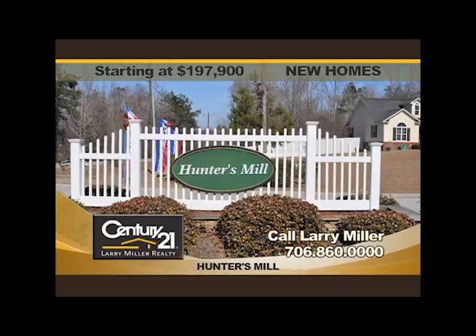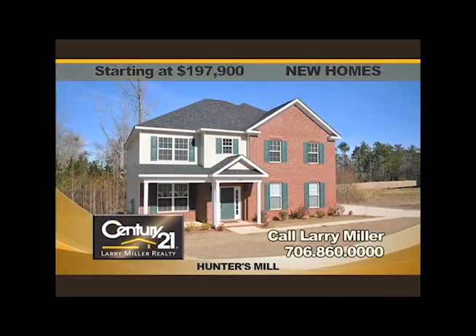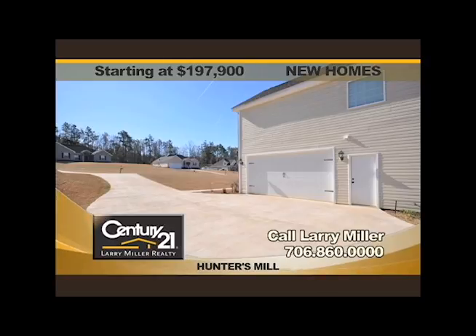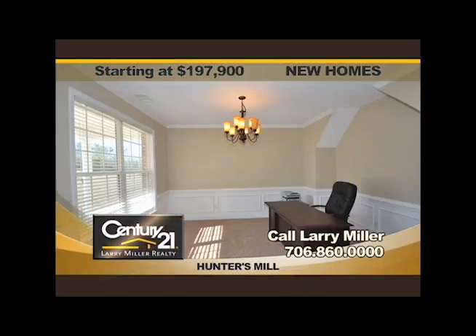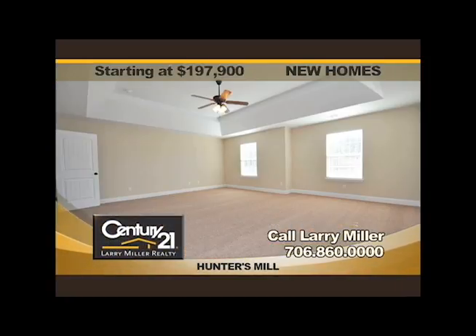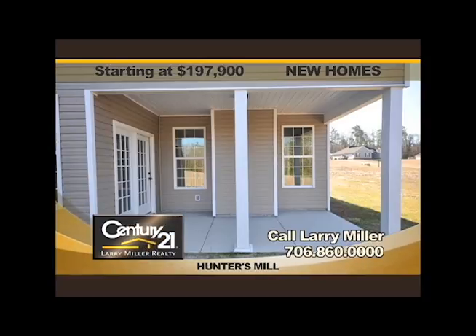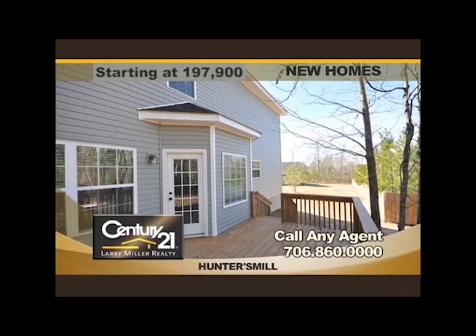Century 21 Larry Miller Realty proudly presents Hunter's Mill, a new community under construction with brand new homes at about $77 per foot on estate-sized lots. Choose from many different floor plans from 2,200 to 2,700 square feet or even more, featuring a brick front, side-entry double garage, hardwood floors, frieze carpet, granite countertops, custom-built cabinets, large closets, and more. Sale price from $197,900. Hunter's Mill is absolutely perfect for growing families and multi-generational families who want excellent quality, plenty of space, and affordability. You can choose from many different plans with four bedrooms and two and a half baths or up to four bedrooms and three full baths. Come home to Hunter's Mill. Phone 706-860-0000 for directions or visit us online at c21larrymiller.com. Offered exclusively by Century 21 Larry Miller Realty, an equal housing opportunity realtor.